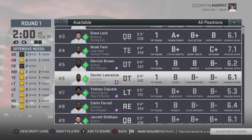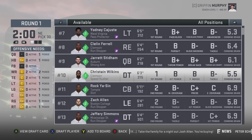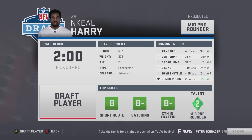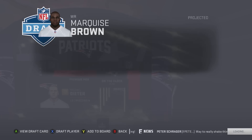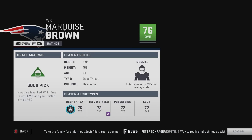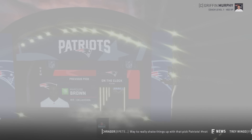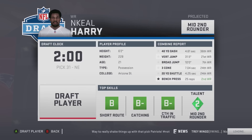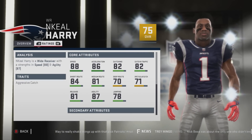Two more picks and I think we're good. We have our safeties, cornerbacks, and linebackers — the defense is set. We need another receiver. Marquise Brown and Harry are both here. Let's go with Marquise Brown — isn't he Antonio Brown's cousin or something? He's 76 overall, normal development, with 94 speed, 94 acceleration, 80 catching, and 80 catching in traffic. We could take both of them. Let's go with Keel Harry as well — 75 overall, normal development, with 88 speed, 86 acceleration, 82 catching, and 82 catching in traffic.